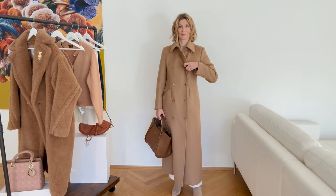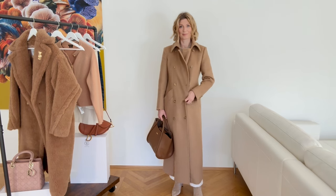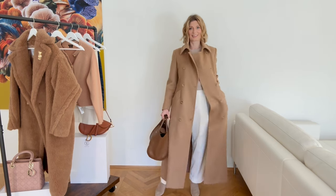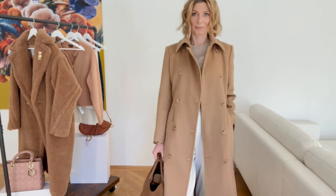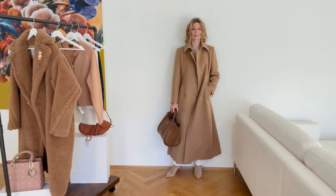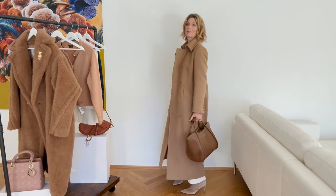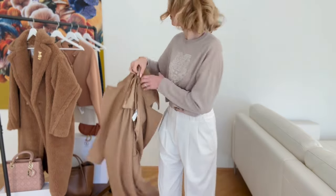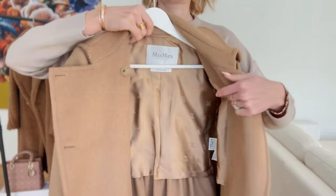I'm wearing the Marine bag, also from Max Mara. I'm trying to include other bags because you must be tired of seeing me use always the same ones. I'm trying to include also the Lady Dior, but with this outfit I think the brown Max Mara bag works better. Please let me know in the comments if you want a review on the Lady Dior — I don't use it very often. And this is how the coat looks from the inside.